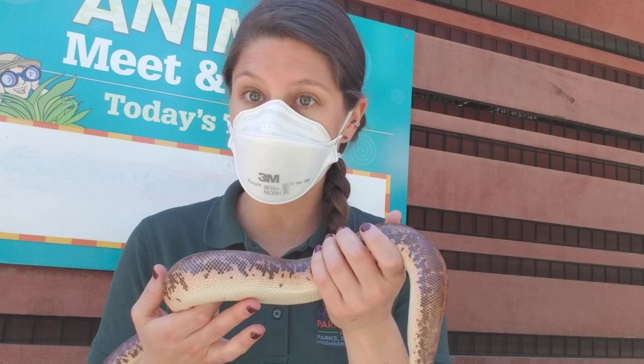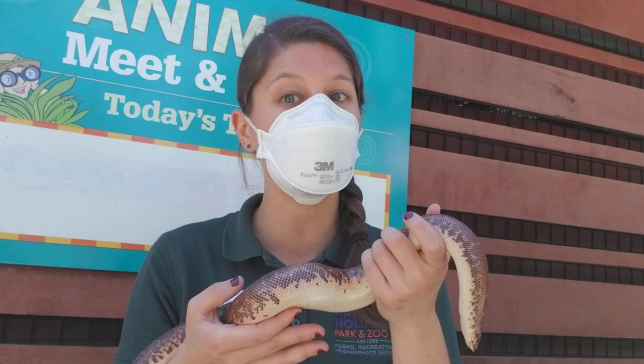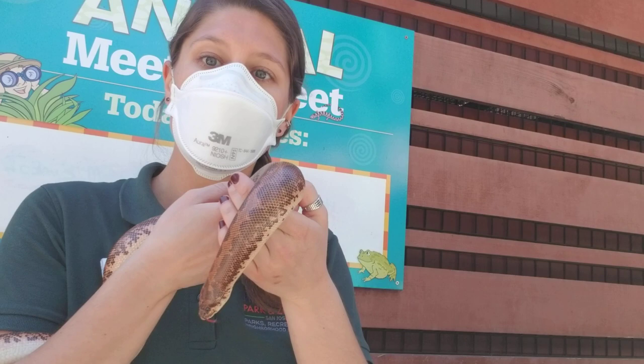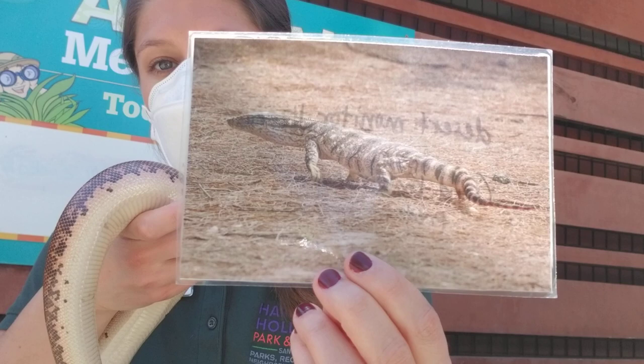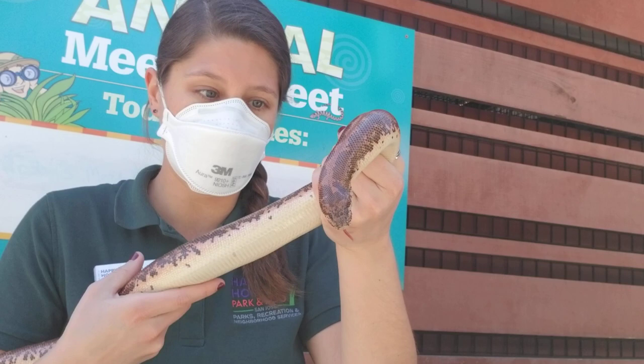She's not a venomous snake, so she's not going to use venom to hunt her prey. She uses her powerful muscles to give her prey a really tight squeeze so that they can't breathe. She also wants to stay camouflaged under the sand because she could be somebody else's meal — there are desert monitor lizards that are quite large that might try to eat her, so it really helps for her to stay camouflaged under the sand.